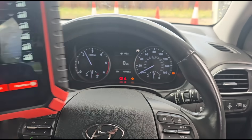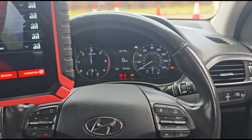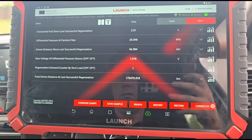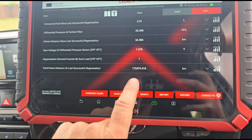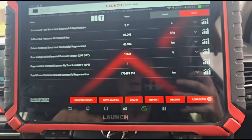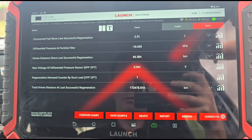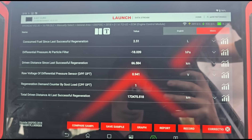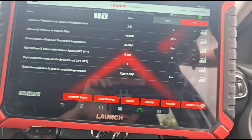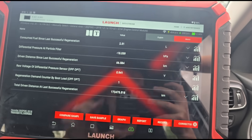Let's get it to 3000 RPM. The last regen was done 172 kilometers ago, about 60 kilometers back. But why is it giving a negative reading when it's idling? Now let's turn the engine off. Engine back on — and it's minus 18.